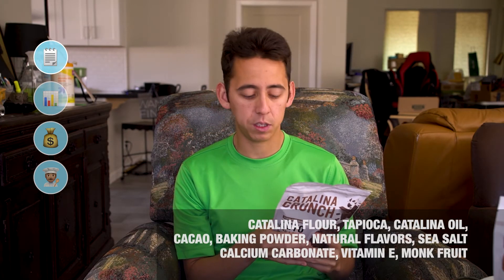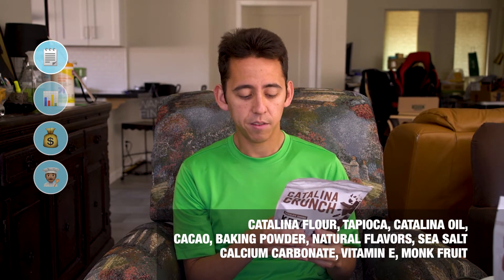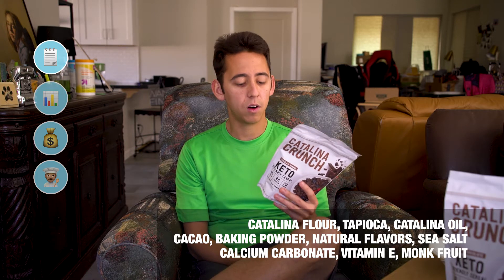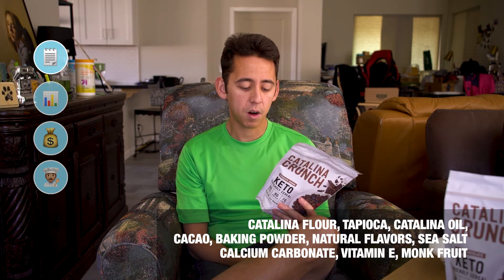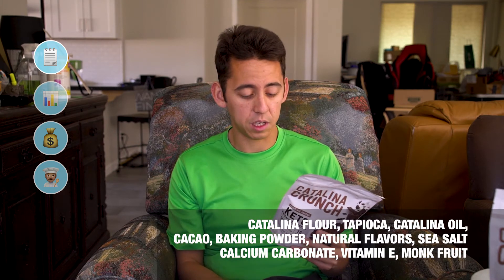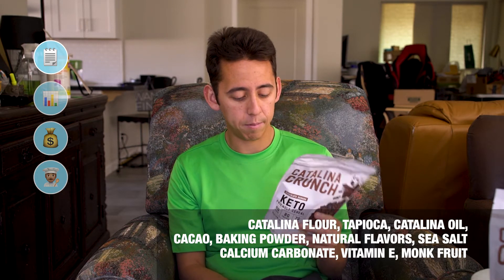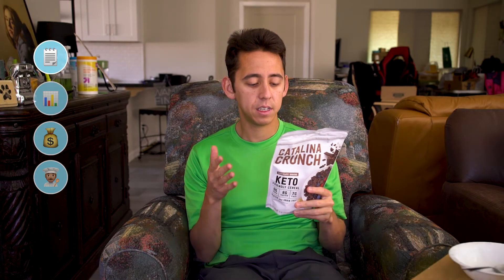Catalina flour, organic pea protein, potato fiber, non-GMO corn fiber, chicory fiber, guar gum and turmeric, tapioca, Catalina oil, organic high oleic sunflower oil, avocado oil, cacao, baking powder, natural flavors, sea salt, calcium carbonate, vitamin E and monk fruit. I don't think it's too crazy out of the ordinary when it comes to these ingredients. Seems pretty legit to me. I don't see any maltodextrin, any sucrose, any fructose, high fructose corn syrup. None of that. So ingredients — done.